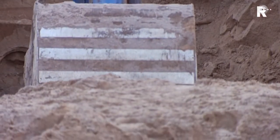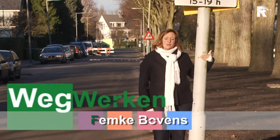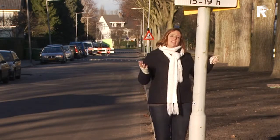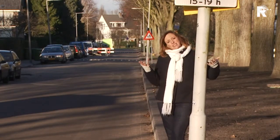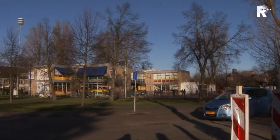Welkom bij weer een nieuwe aflevering van Wegwerken. Vandaag sta ik op de Mozartlaan in Hilgersberg, dat vlak achter de drukke Modelaan ligt. Op de Mozartlaan gaan we aan het werk vanaf de Malersingel tot aan de Bizetlaan, en een aantal zijstraten daarvan worden helemaal opgeknapt.